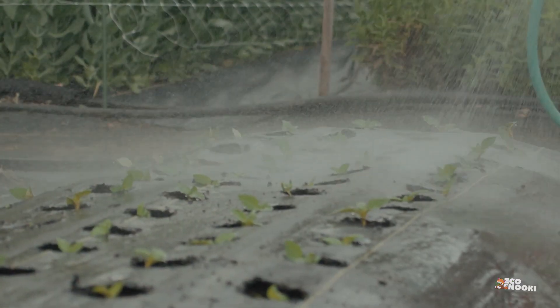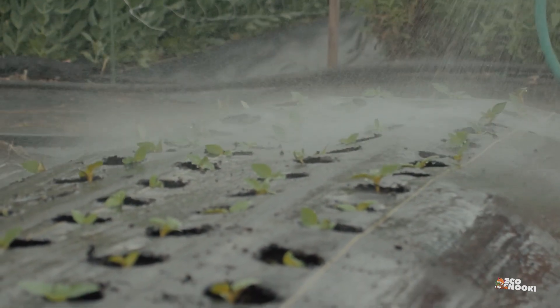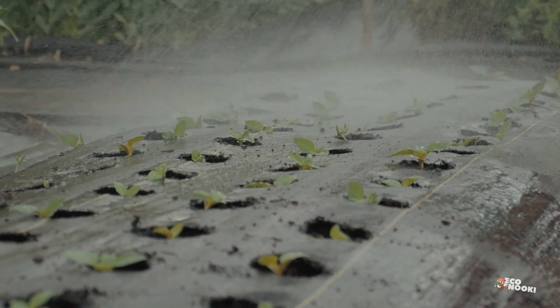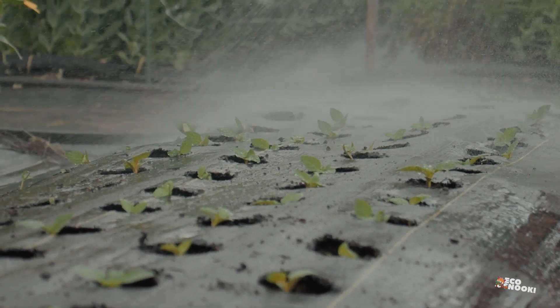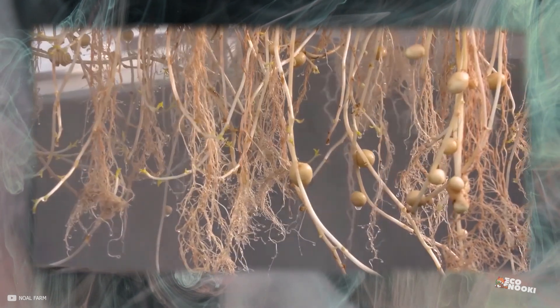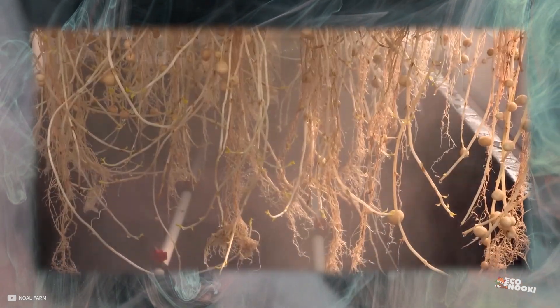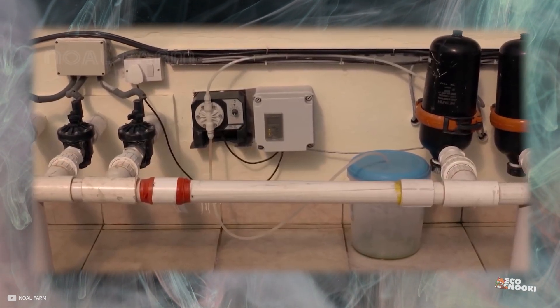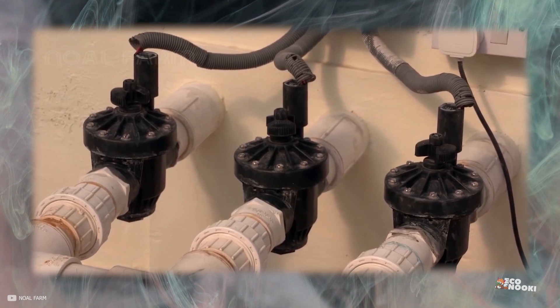One of the biggest advantages of aeroponics is its water efficiency. Traditional soil-based gardening requires a lot of water to keep the plants hydrated, but with aeroponics, the misting system delivers just the right amount of water and nutrients to the roots of the plants, minimizing waste and reducing water usage.